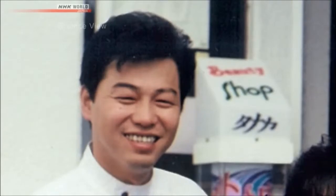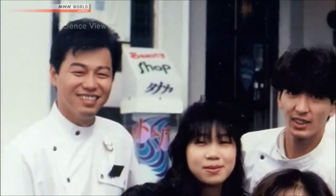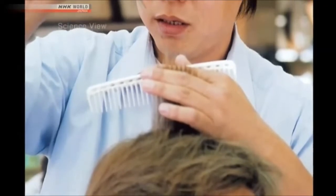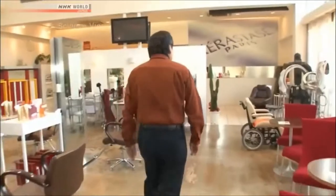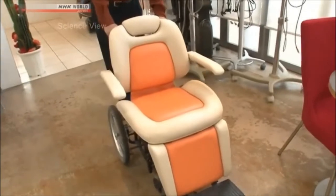The development of this wheelchair started with a service that Tanaka offered. He would visit the homes of disabled clients who found it hard to travel to the salon and cut their hair there. When doing so, he would use the wheelchair owned by the client, but Tanaka found that it was difficult to work with. So he made up his mind to develop a wheelchair that could be used for beauty treatments. After two years, this is what was developed.